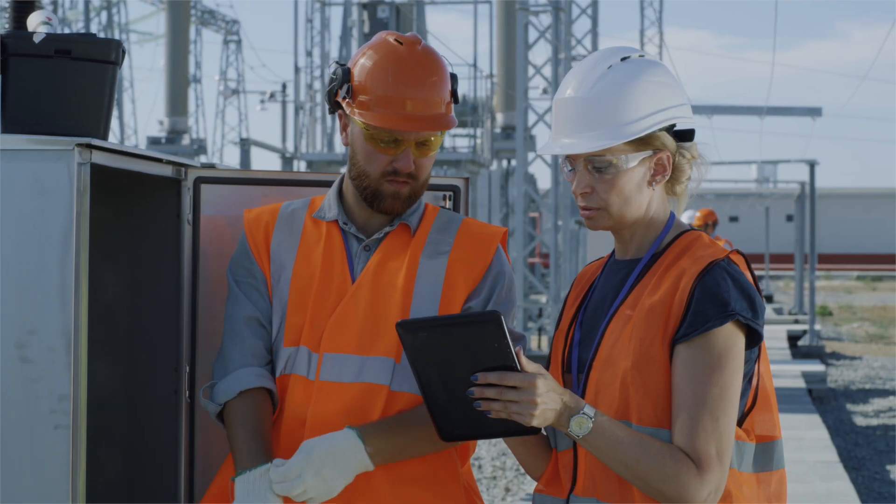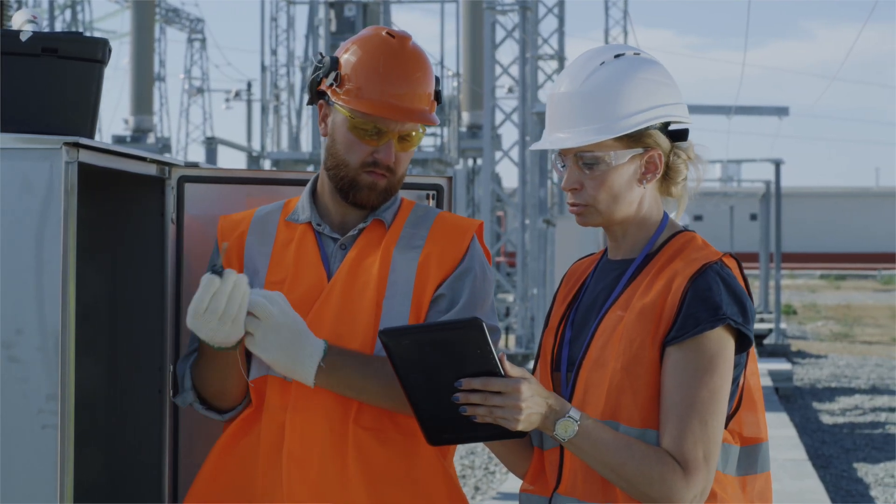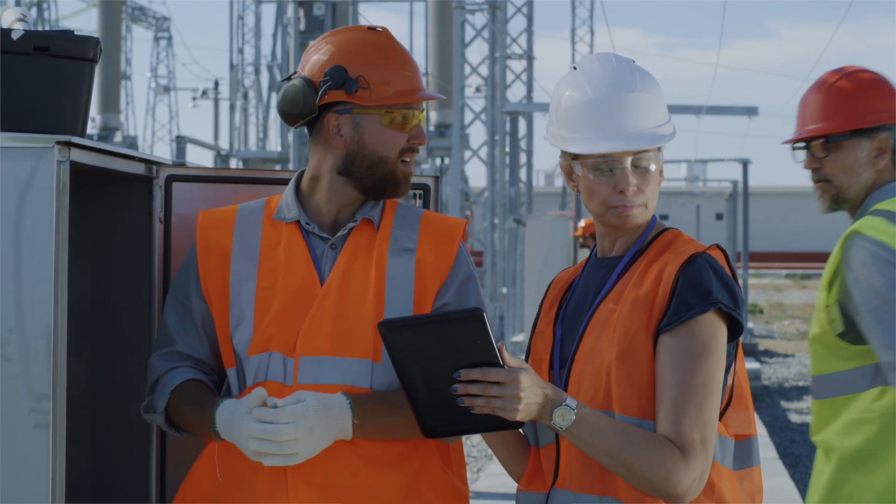Five to ten arc flash injuries occur per day in the United States. Injuries often require treatment in a special burn center. Injuries can involve the eyes, hearing, skin, and lungs.